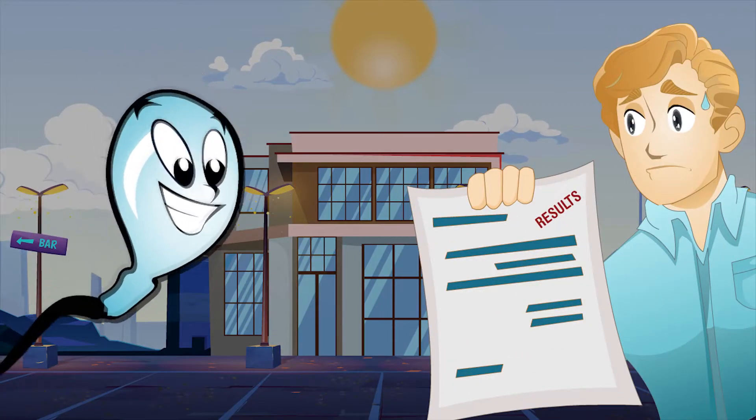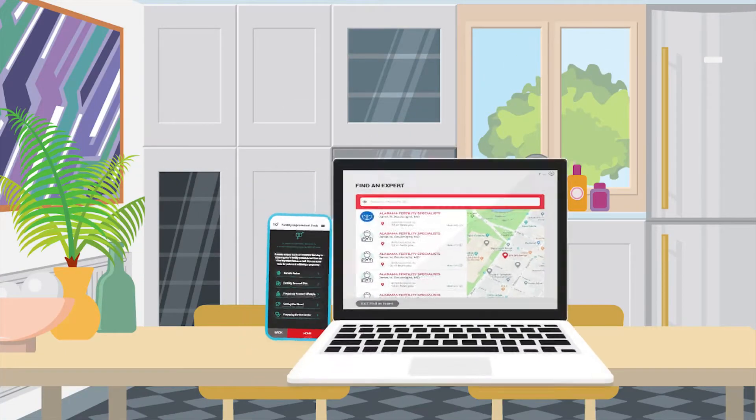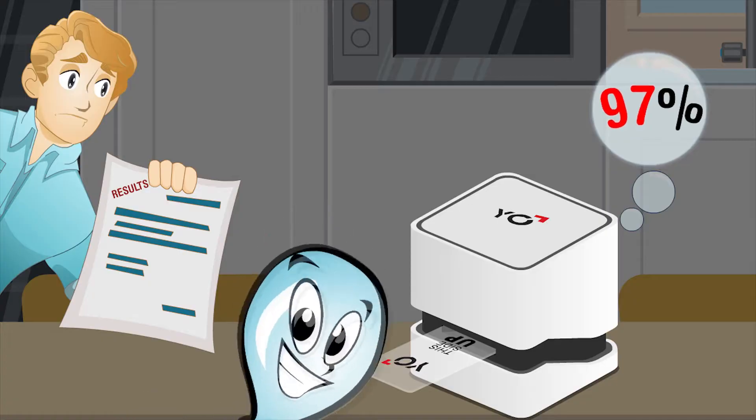Now, there is a better way. Introducing the Yo home sperm test for smartphones and computers. Yo is private, easy to use at home, and 97% accurate compared to laboratory results.